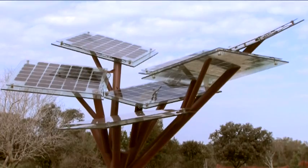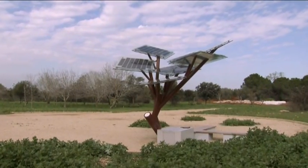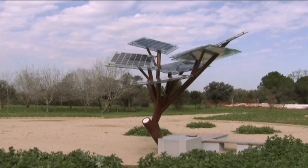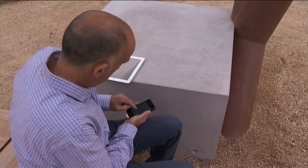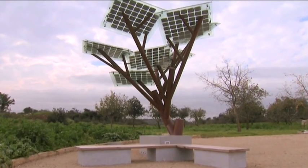Its construction out of metal pipes, tempered glass, and other materials means that it can withstand the harshest of weather conditions. Sol Logic, the six-year-old company that developed the tree, started out by providing solar energy systems to homes and businesses.